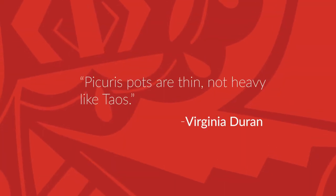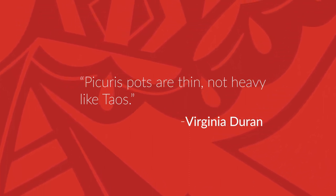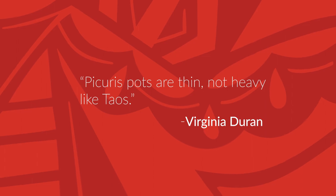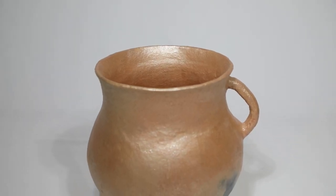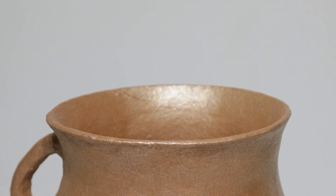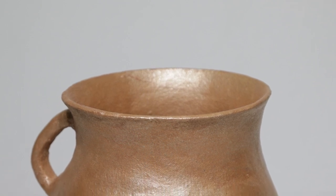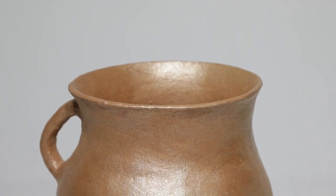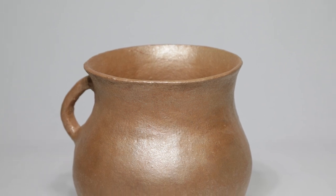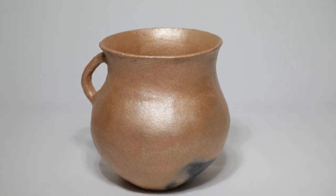Virginia says, quote, Picaris pots are thin, not heavy like Taos, end quote. She refers to the amicable rivalry between potters at Picaris and the Pueblo of Taos, both best known for their micaceous pottery vessels. Virginia was known for adding a slip of mica to her pottery before firing, which imparted an incredibly rich sparkle. This technique is visible on her bean pot and the bowl with four nodes at the rim. A slip is produced with a thin wash of micaceous clay. The sparkly bowl by Virginia boasts thin walls and four small nodes set equidistant just below the rim, and the vivid shine is a good example of a finished micaceous clay vessel.